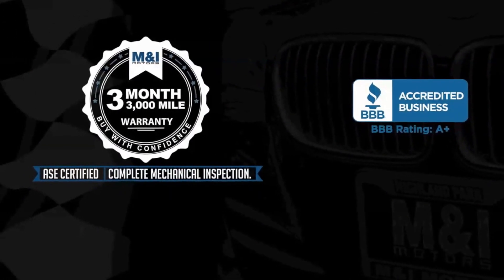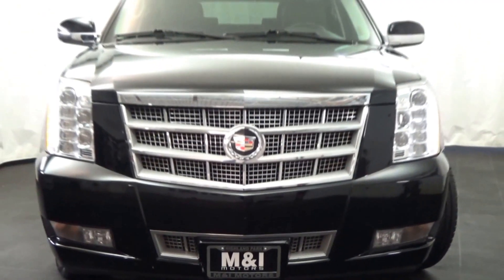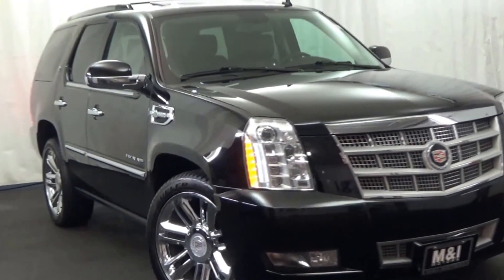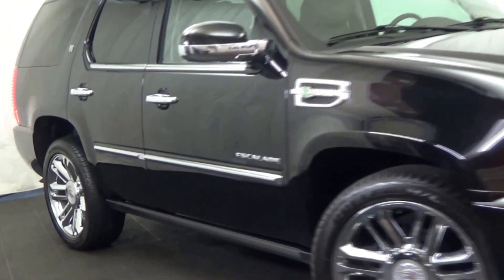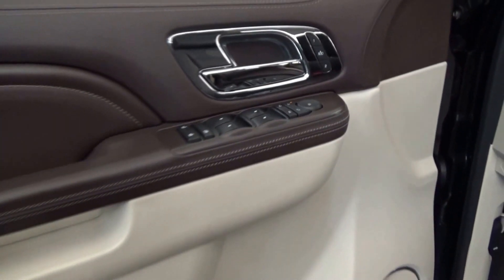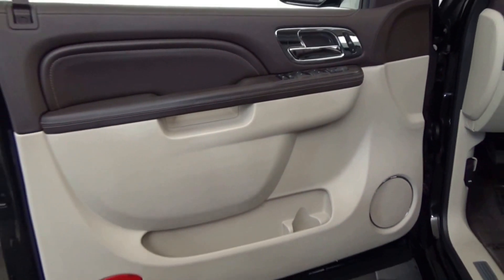M&I Motors is excited to show you this 2011 Cadillac Escalade Hybrid Platinum Edition, 6.0-liter Vortec Hybrid V8 and 4-wheel drive, Black Raven over ebony leather interior.